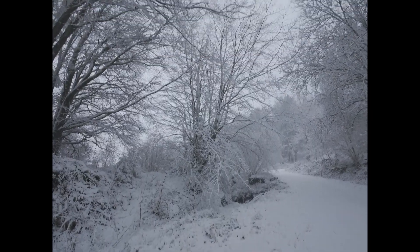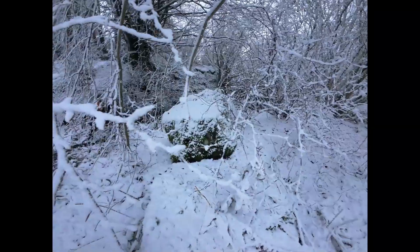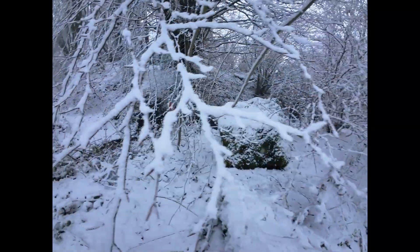With Kirsty back at the campsite setting up the van and the recent snowfall, I take this opportunity to hit the trails and explore the woodland surrounding Aberfoyle.